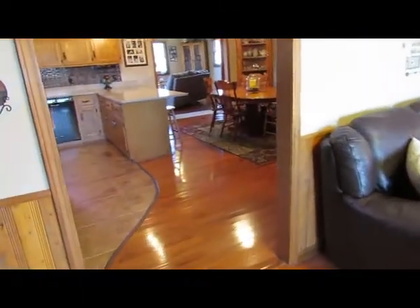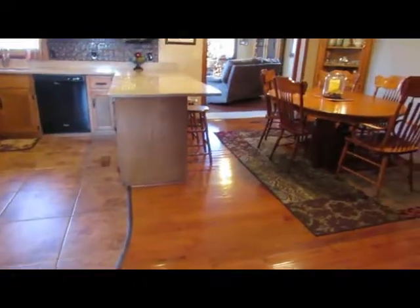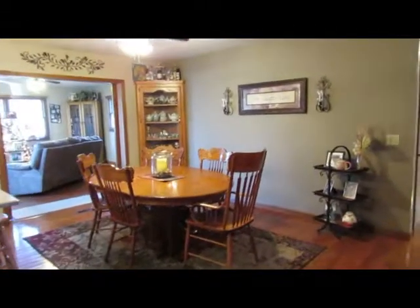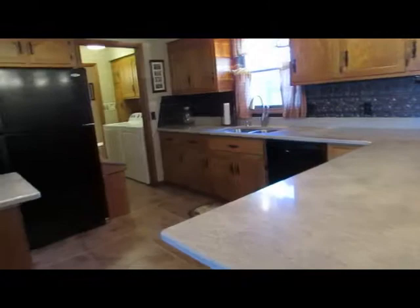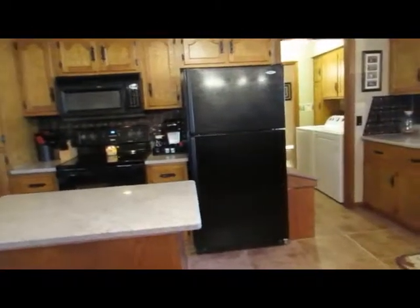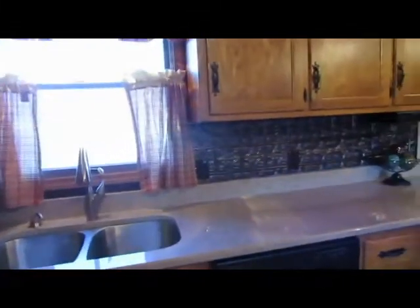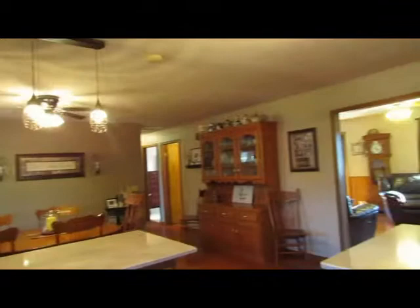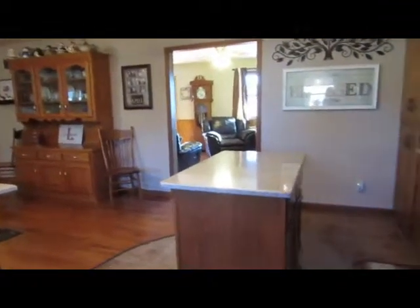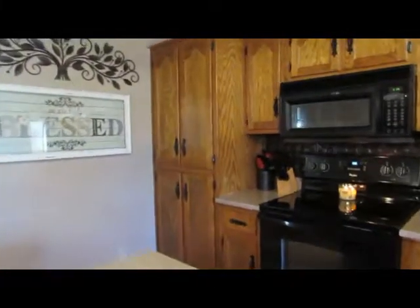Opens up into the kitchen and dining room — same hardwood floors. The kitchen's been updated with quartz countertops, undermount sink, nice backsplash and light fixtures. You've got a movable center island here, pantry, and ceramic top stove.